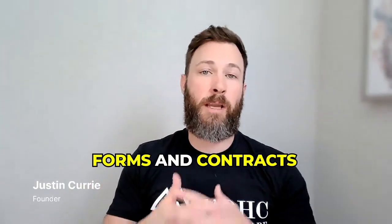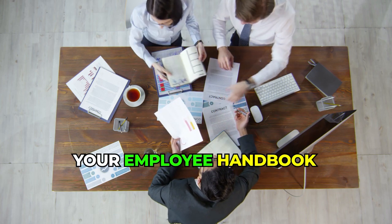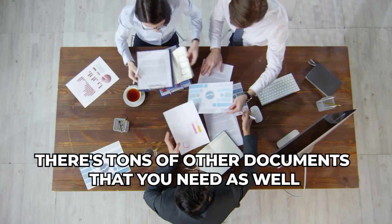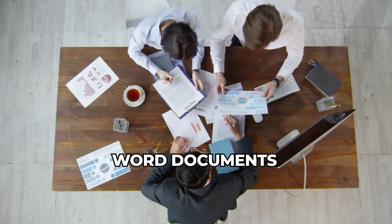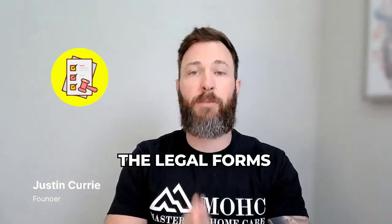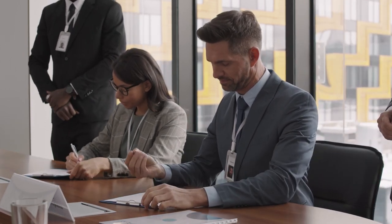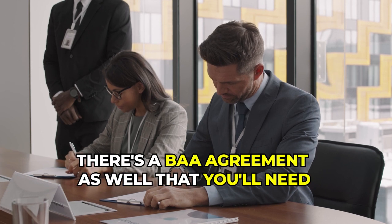Number four is forms and contracts. You want to make sure you have your consumer agreement, caregiver agreement, and employee handbook, along with spreadsheets, word documents, and other things needed to run your agency. The legal forms are especially important — the consumer agreement and caregiver agreement are critical. As you grow and start staffing other communities and facilities, you'll also need a BAA agreement.